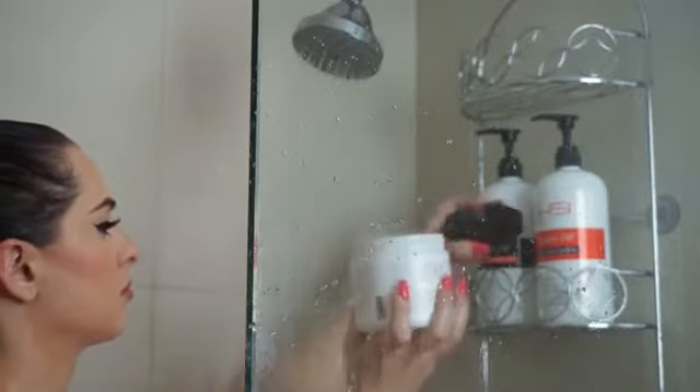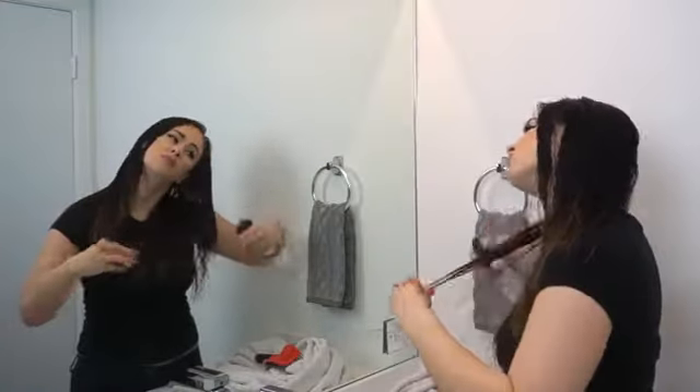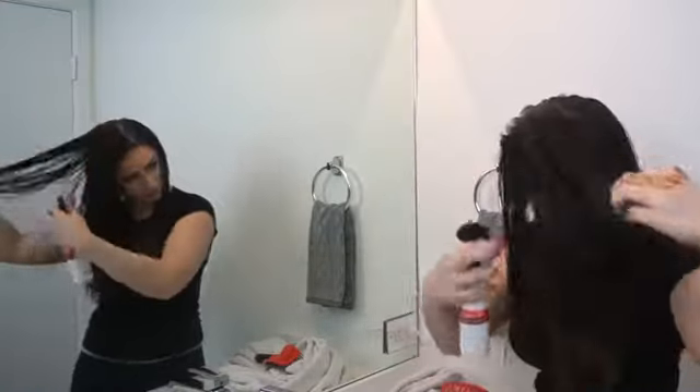For extra hydration, use our Smoothing Hair Mask once a week for 5 to 10 minutes. Make sure to always protect your hair when applying any heat.